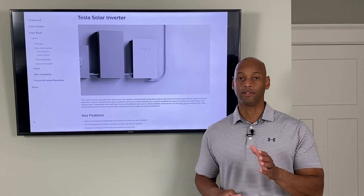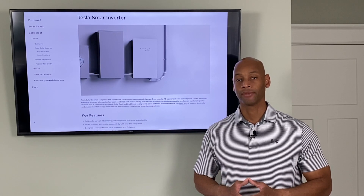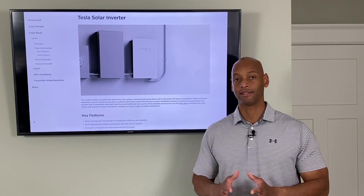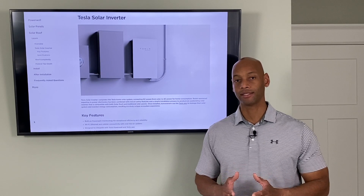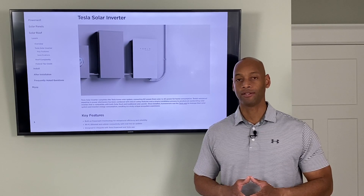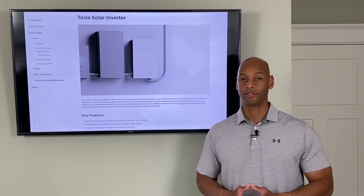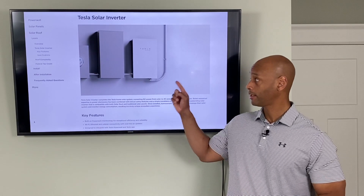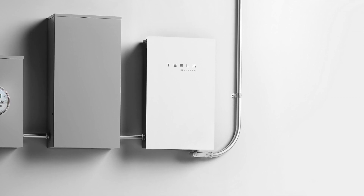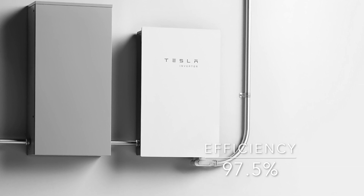Let's not forget that when Tesla bought SolarCity, SolarCity was a failing company. Elon acquired a business with large market share and scale in terms of capacity, but the model was not yet profitable. So it's always been the plan to strip out costs in the supply chain wherever possible — and this move means stripping out the inverter manufacturer's margin.